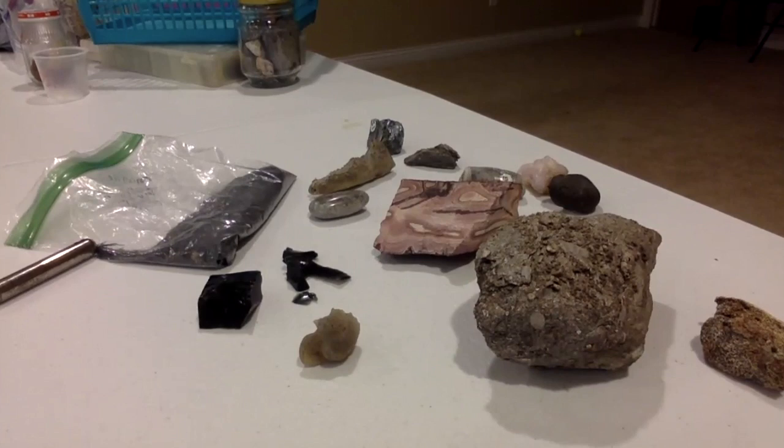Hello, welcome to Rock Show and Tell. These are some of the rocks that I'm going to be showing you guys and giving you little facts about — what these cool rocks are that I found. Some of them include fossils and some of them are just really cool rocks. So let's look at them now.